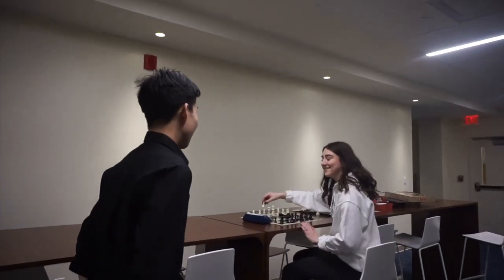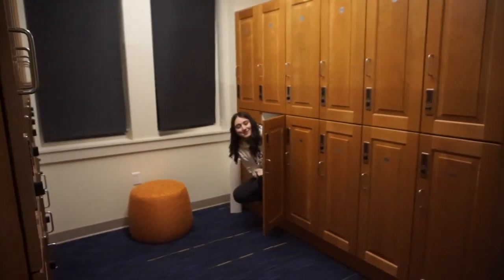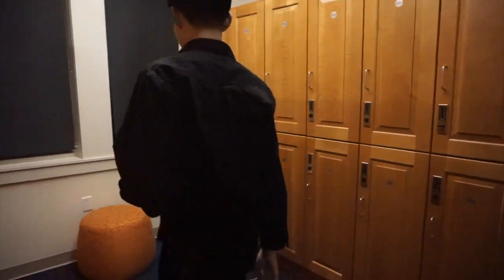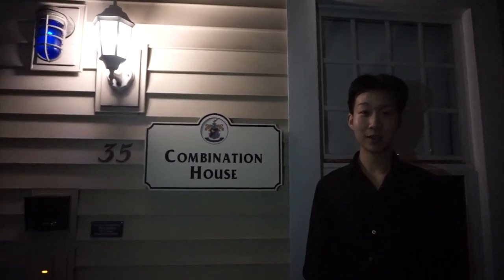I wonder what dorm we can go to next. Oh, hey Trista. Oh hey. Want to show us your room for the video? Sure, follow me. Where did Trista go? Oh, hey guys — there's plenty of room in here, come on in. Trista, where's your room? Oh, this is it. I'm a day student. Next up on our list of dorms, we'll be visiting Combination House, which is Choate's pilot program for all-gender housing.